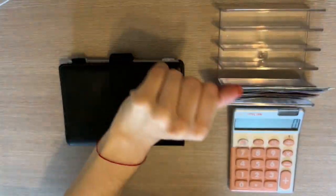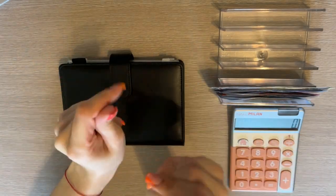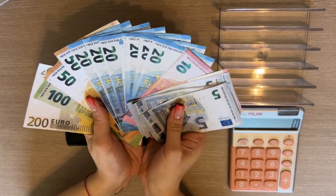Hey guys, welcome or welcome back to my channel. In today's video we're doing the second cash stuffing of April. Today we're stuffing 900 euros — that's what we have in here.